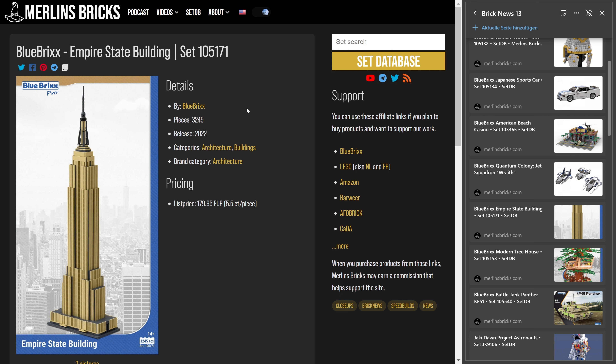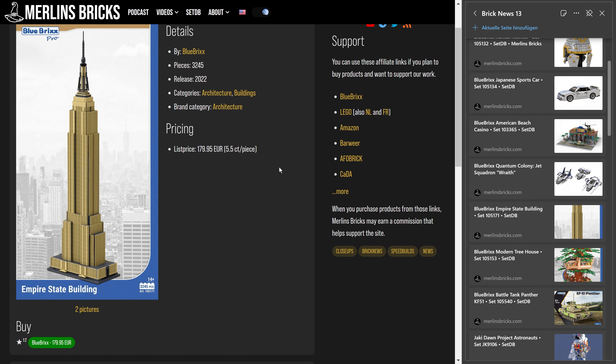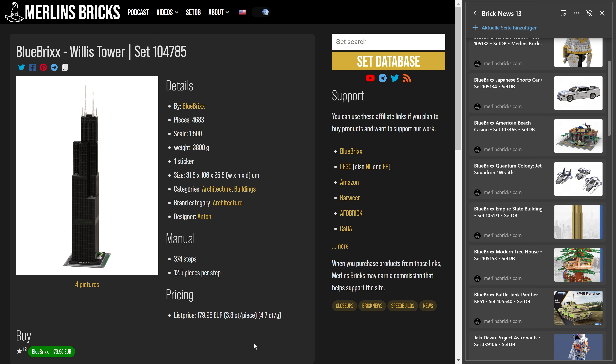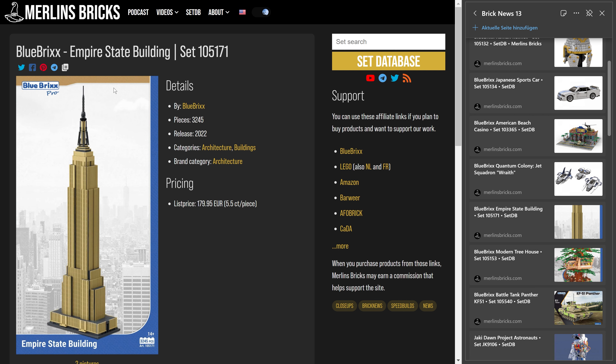It has 3,245 pieces and Blue Bricks is asking for 180 euros — that's 5.5 cents a piece, which is actually quite a lot. For comparison, the Willis Tower from Blue Bricks was 3.8 cents a piece. Keep in mind that Blue Bricks Pro sets come with a paper manual, while Blue Bricks Specials have PDF only. I personally prefer PDF, so Special is usually more my thing — just keep that in mind when considering this one.